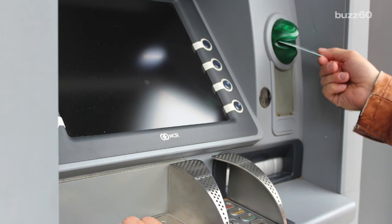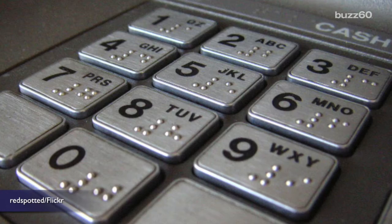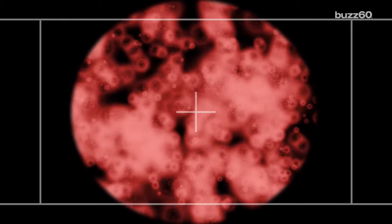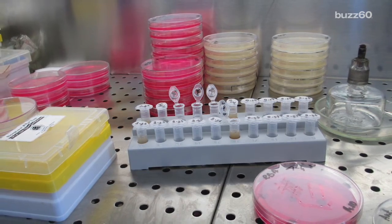The next time you try and withdraw money at an ATM in New York City, you'd better wash your hands. New research shows automated teller machine keypads in the Big Apple are covered in bacteria, with everything from rotten food, fungi, and a species closely related to a human parasite that causes the STD trichomoniasis.